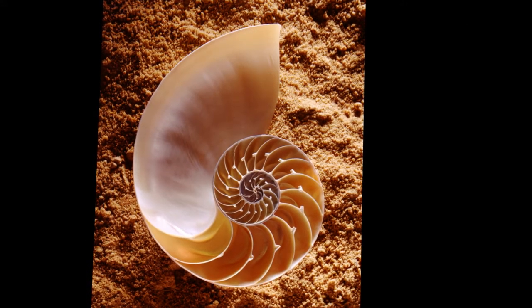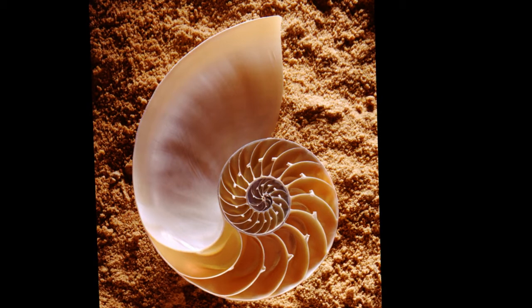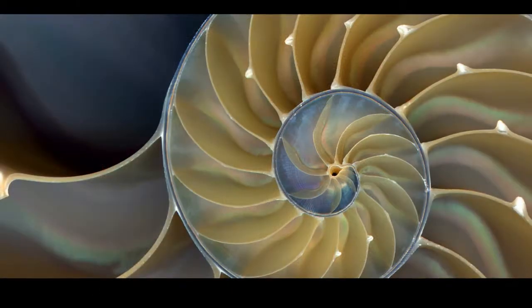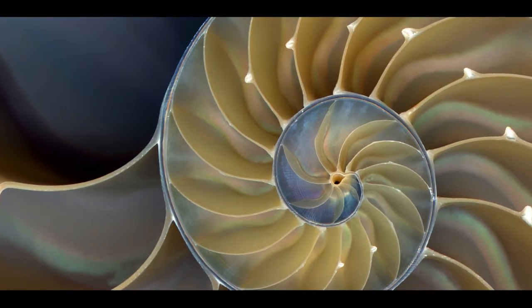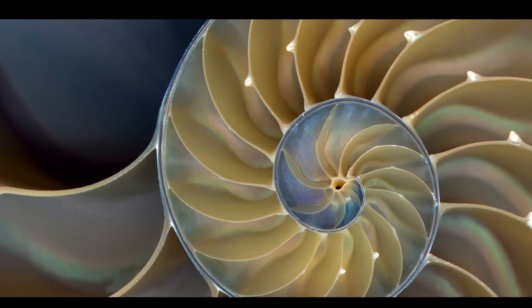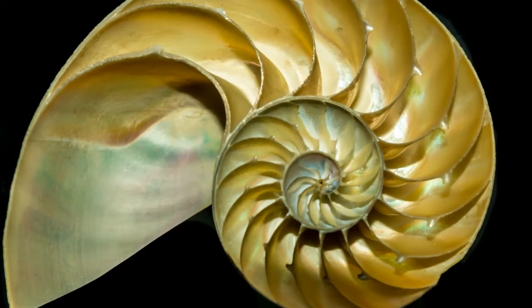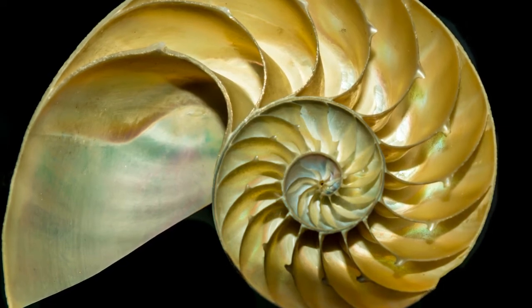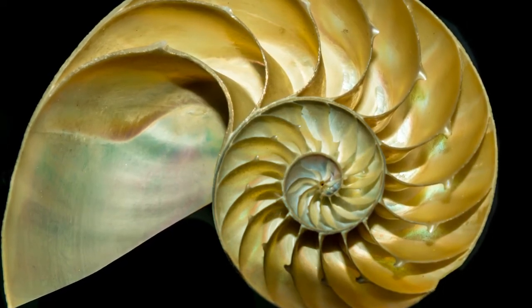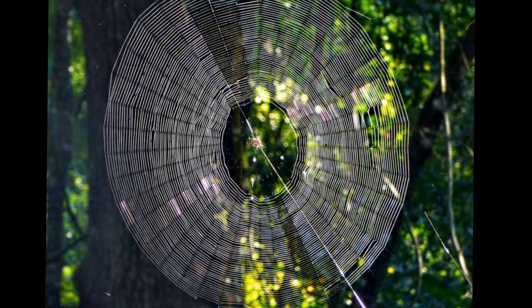As is often the case, there are exceptions to the rule, so not every nautilus shell makes a Fibonacci spiral — but they all adhere to some type of logarithmic spiral. And before you start thinking that these cephalopods could have kicked your butt in math class, remember that they're not consciously aware of how their shells are growing, and are simply benefiting from an evolutionary design that lets the mollusk grow without changing shape.